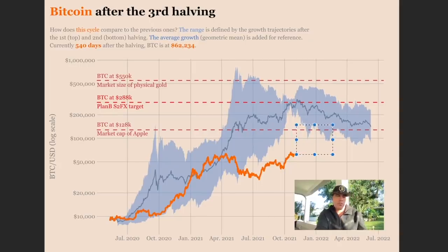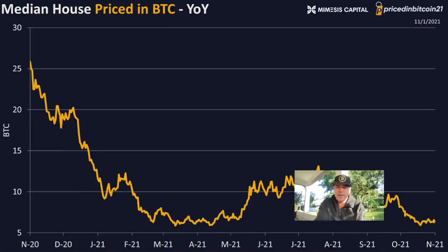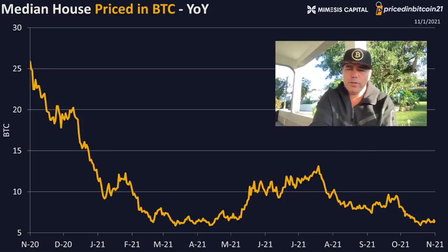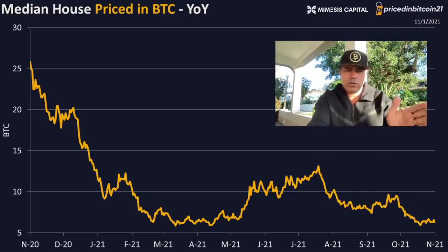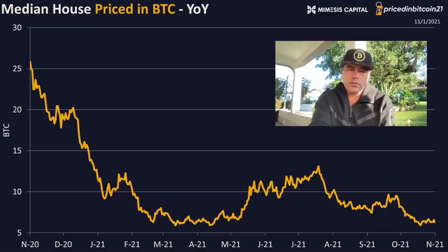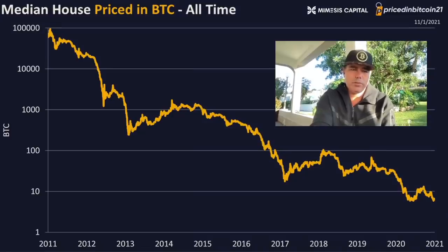Bitcoin is very important to have in your portfolio because it's completely going against inflation. Inflation means you can't buy as much anymore with the money you have — you see it in houses. Two years ago $300,000 could buy a house; that same house now costs $450,000. If you'd kept the $300,000 in your bank account, you couldn't buy that house anymore. Bitcoin is the opposite: at the beginning of November 2020 a house cost around 26 bitcoins; that same house now costs around six bitcoins. And in 2011 it would have cost 100,000 bitcoins.